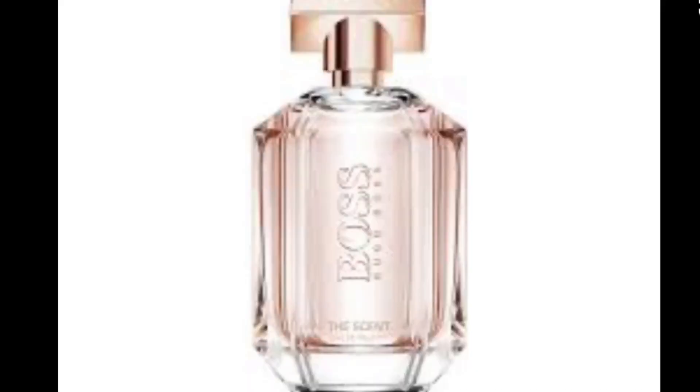Next fragrance I have is from Hugo Boss — this is The Scent, and it is for women. It's a very fruity fragrance; you definitely smell peach when you first smell it. I definitely see myself wearing this in spring and summer. It's also fresh, so it's a very good everyday fragrance. The notes are peach and freesia as the top notes, osmanthus flower as the middle note, and roasted cocoa as the base note. Very fruity fragrance — I really like it. I love the packaging too; it's pink, very girly and very feminine.